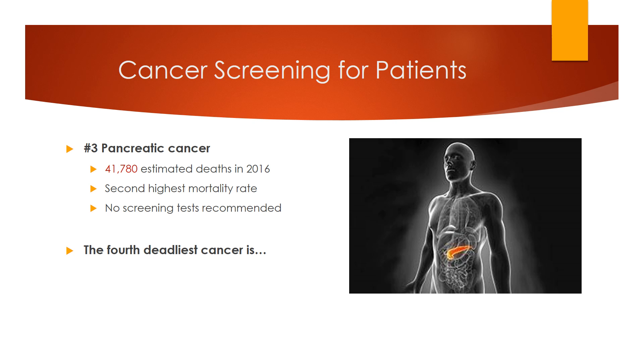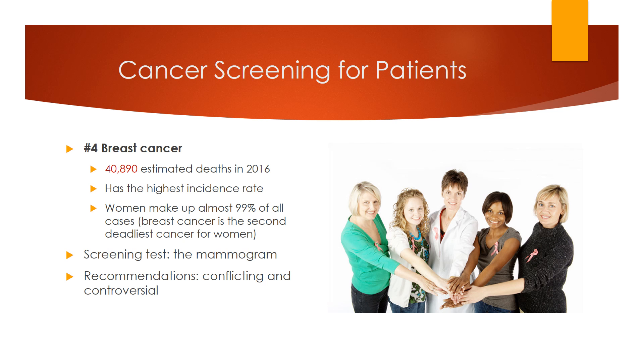The fourth deadliest cancer is breast cancer, which has the highest incidence rate, even higher than lung cancer. When you consider that men make up barely over 1% of breast cancer cases, you can understand why women fear this cancer the most — it is, in fact, the second deadliest cancer in women. Fortunately, there is a screening test available: the mammogram. Unfortunately, we have conflicting and highly controversial recommendations.